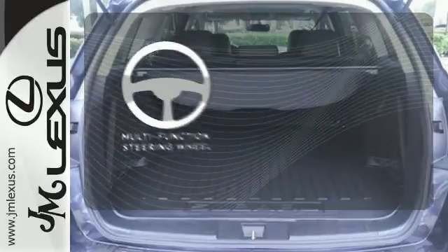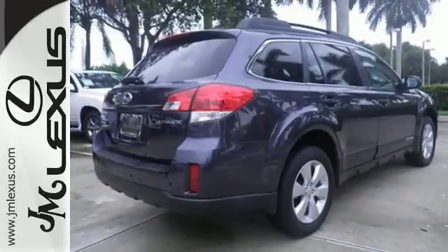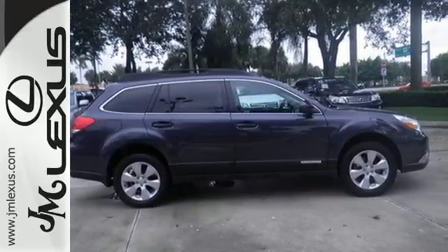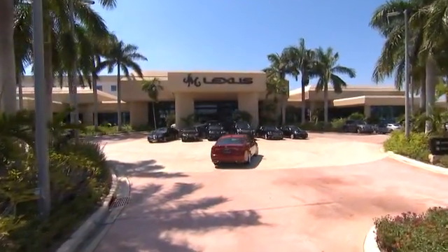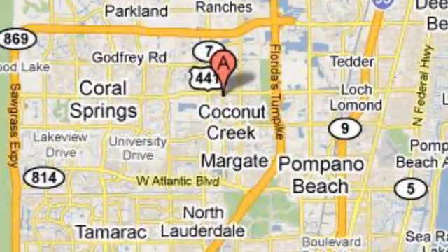A multifunction steering wheel puts control at your fingertips. The ever-popular Outback represents the pinnacle of performance, comfort, and safety. JM Lexus, the world's number one Lexus dealer since 1992. We're conveniently located just east of 441 on Sample Road in Margate, Florida, just west of the Turnpike.